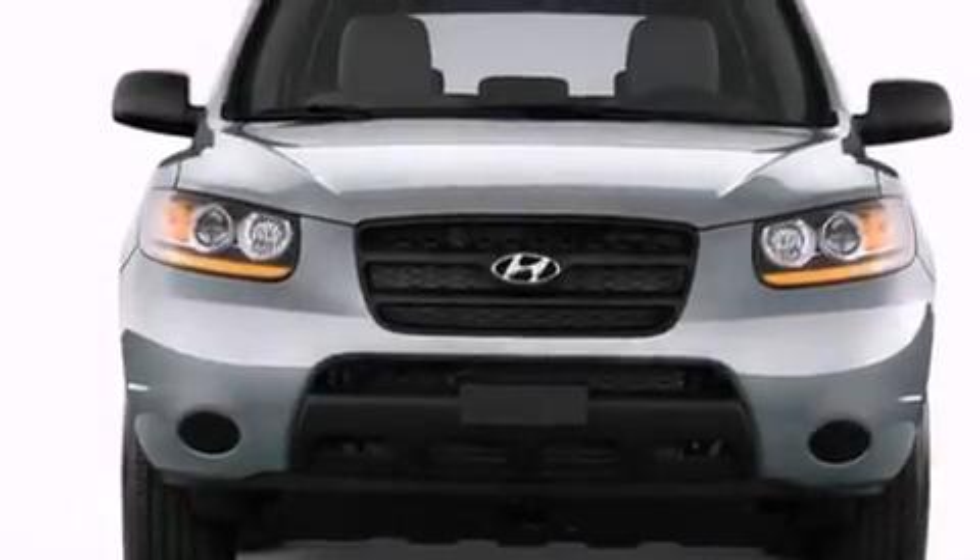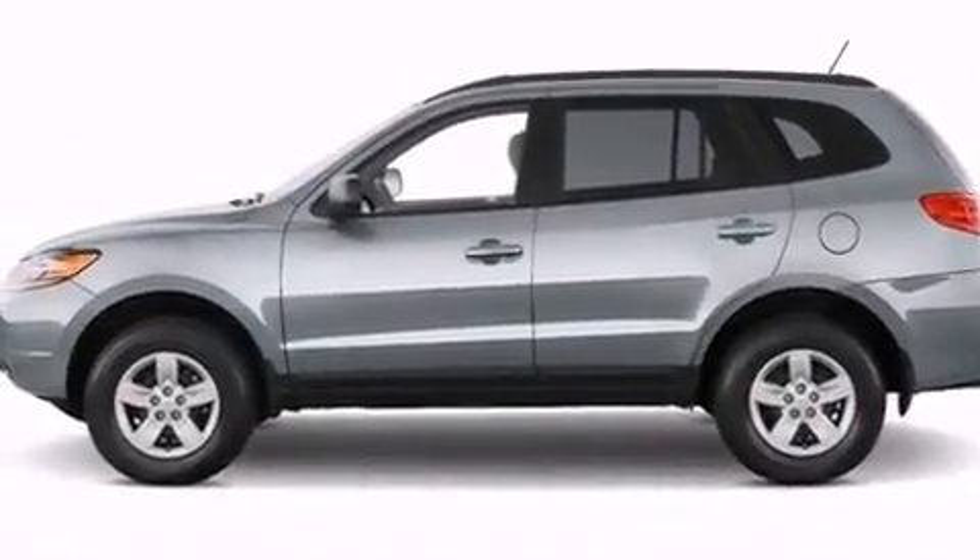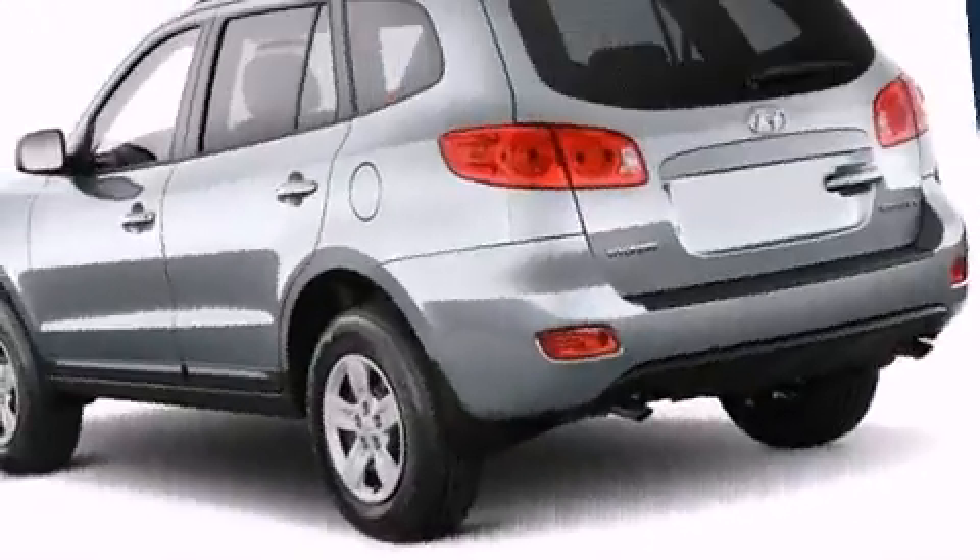Treat yourself to a test drive in the 2011 Hyundai Santa Fe. It features a front-wheel drive platform, an automatic transmission, and a 3.5-liter six-cylinder engine.